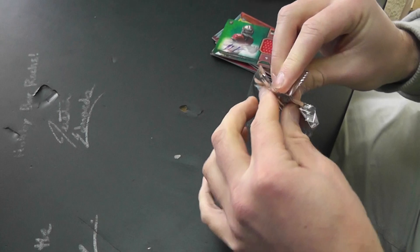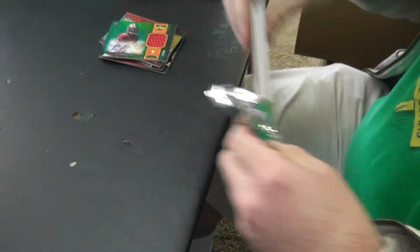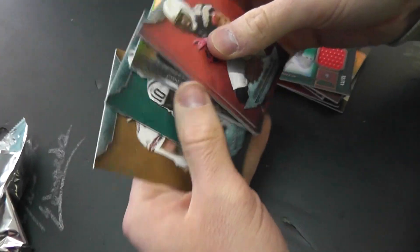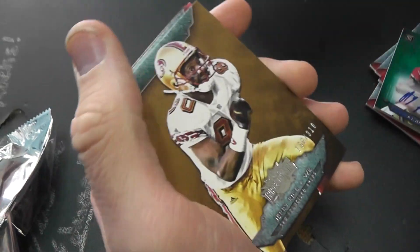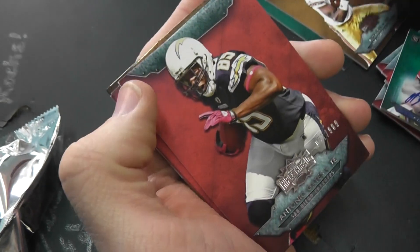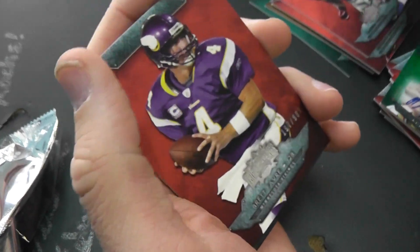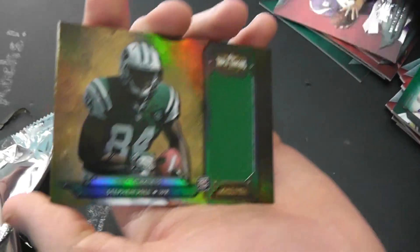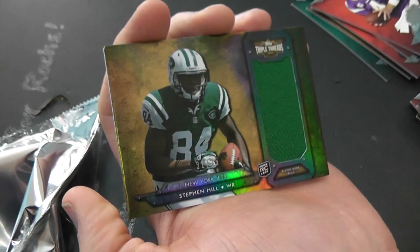All right, round two. Here's the triple autograph. Antonio Holmes, 170. Jerry Rice, 310. Tony Gates, 989. Keem Nix, 989. Brett Favre, 989. Stephen Hill, jumbo jersey — 75.